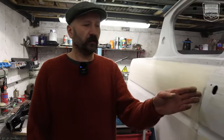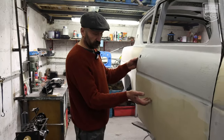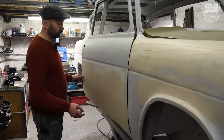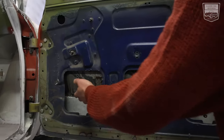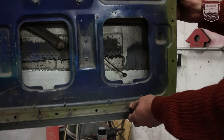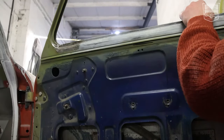Here are the doors — they were literally rotten up to here. So I cut them, made the panel, and welded it in. I'll show you from the other side. Here you can see the patch I built into the car. It's like one third of the door surface. I also rebuilt the frame inside.